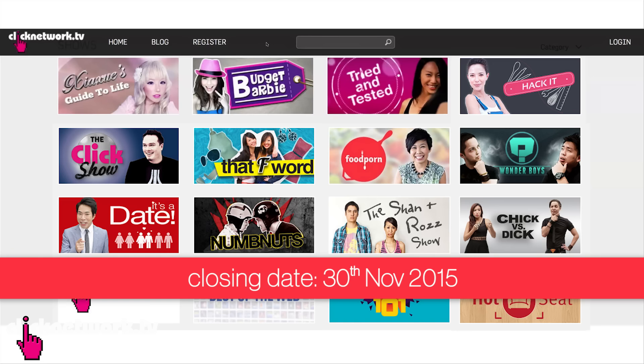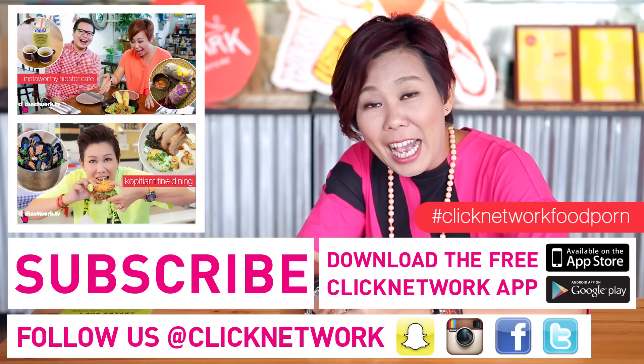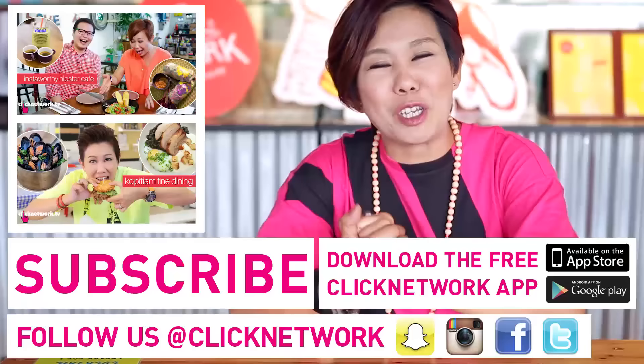Even if you don't like any of the food I tried today, you can just come here and order the Milo Dinosaur. Lepak one corner, take pictures. The good people at Lepak would like to give $2.60 vouchers. If you're interested to win, please leave a comment below with a Clicknetwork registered account and we'll pick two lucky winners. If you know of any food we should feature on this show, leave a comment below or hashtag your Instagram photos with Clicknetwork Food Porn. Please remember to download the Clicknetwork app to watch all our videos before they come out on YouTube.